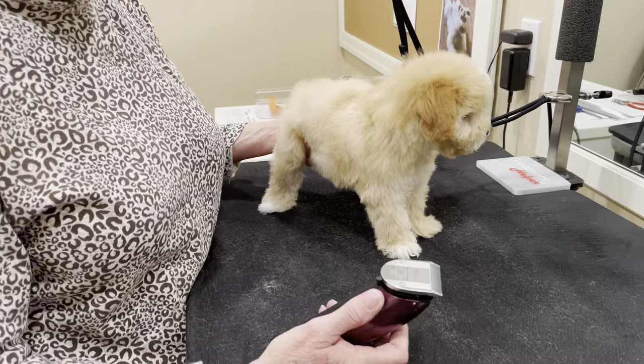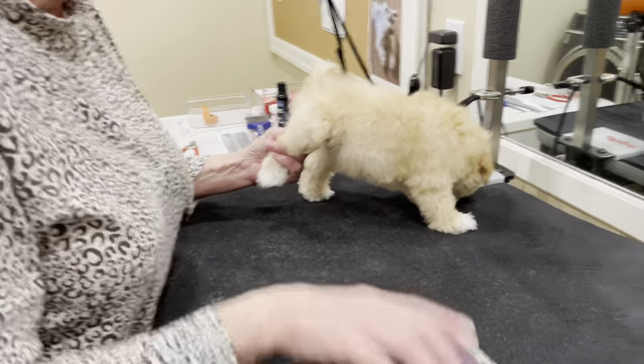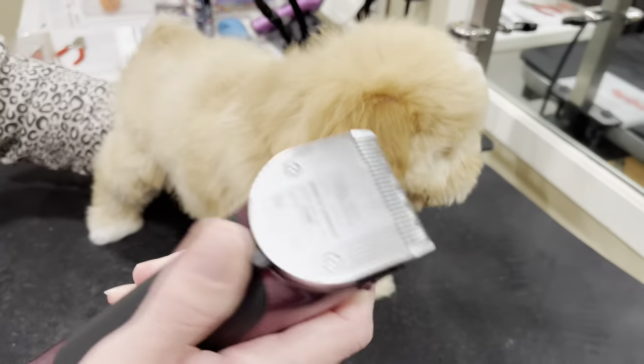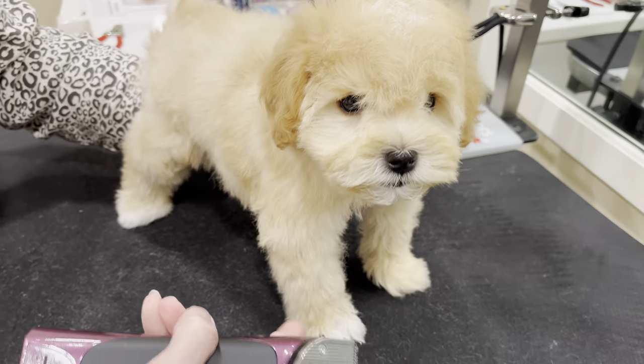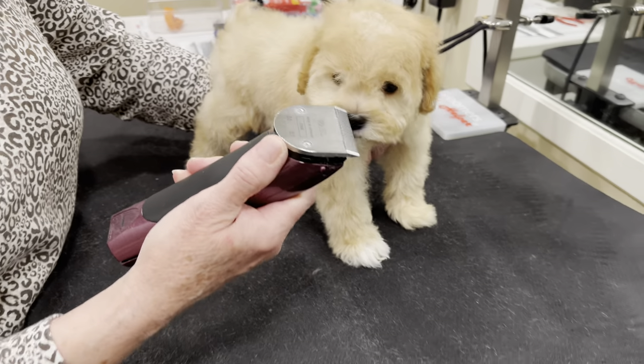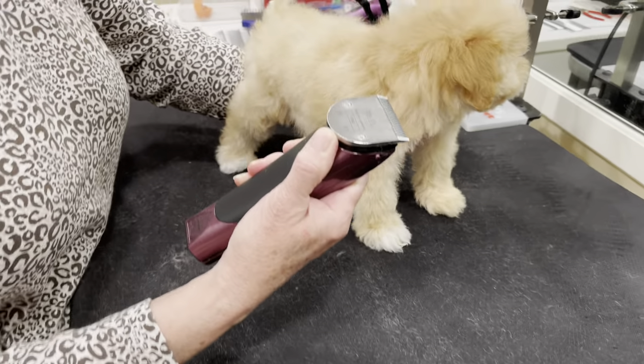After trimming out the pads of the feet, Ann used the brush to rake up the excess hair and threw that in the trash. Next she's going to do the sanitary trim. We used a 15 — the tight, close clip — on the foot pads. But for the sanitary area, you don't want it that close because you can cause razor burn, so you move it over to a 10.